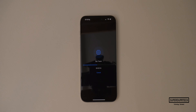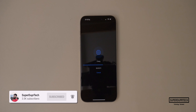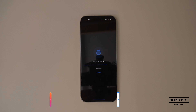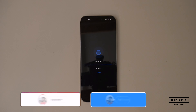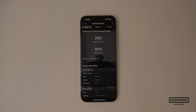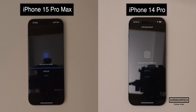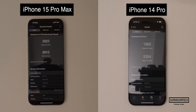The first test I ran on the iPhone 15 Pro Max was Geekbench 6, which is designed to test the performance of the A17 Pro's CPU. I got a single core score of 2,923 and a multi-core score of 6,910. Running the same test on the iPhone 14 Pro, it scored 1,860, whereas the iPhone 15 Pro Max scored 2,923 — the performance has certainly increased quite a bit.